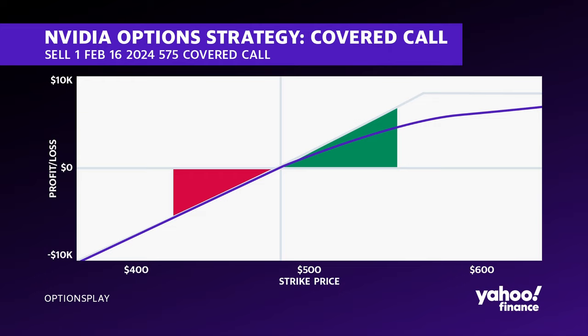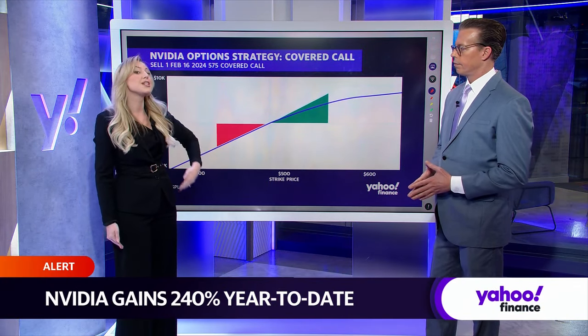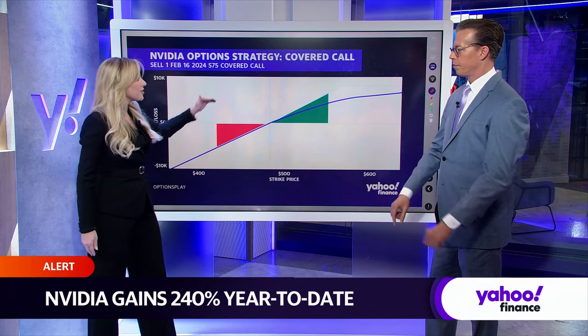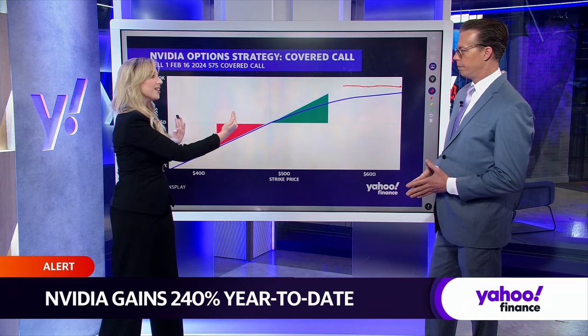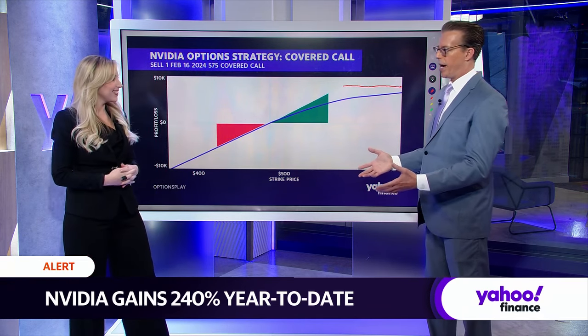What we're going to do is receive about $500 worth of premium for this. You'll notice this gives us some width — room to still participate in capital appreciation. Because when we own the security, we want it to go up in value. That flat line up there represents our take. These two standard deviations are a way to layer on technical analysis with the profit and loss chart.